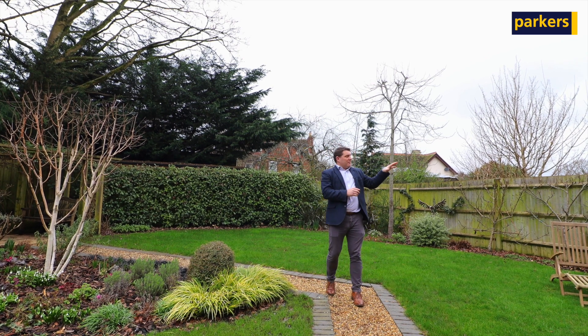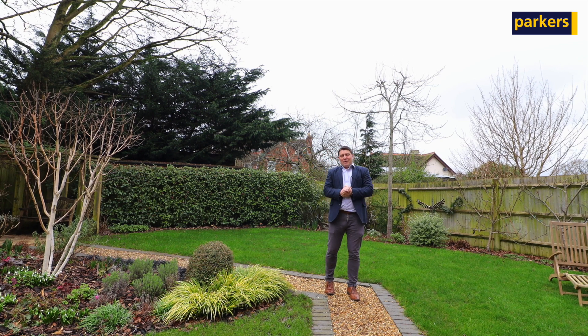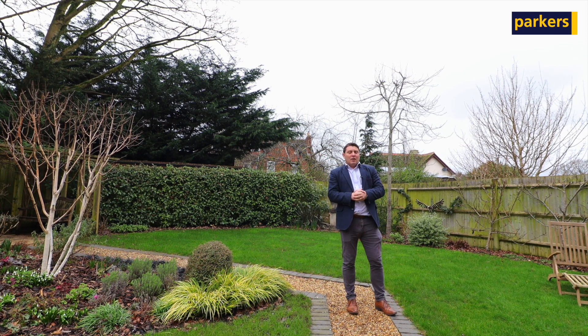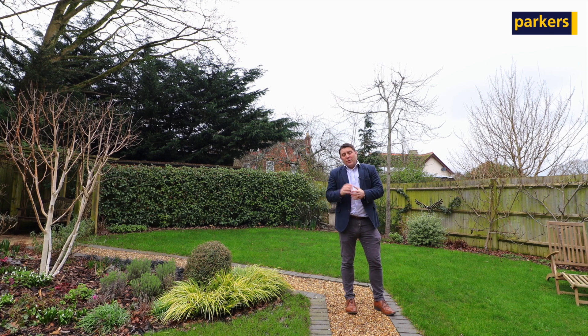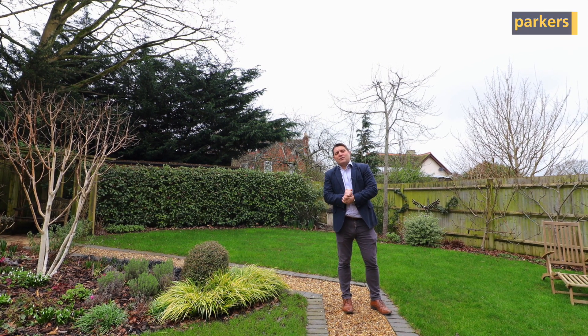To my left we've got a nice area of communal ground that is maintained by the management company. We cannot wait to show you around this property as it's an excellent example of a four-bedroom family home with double garage, so please give us a call on 0189 888 888.